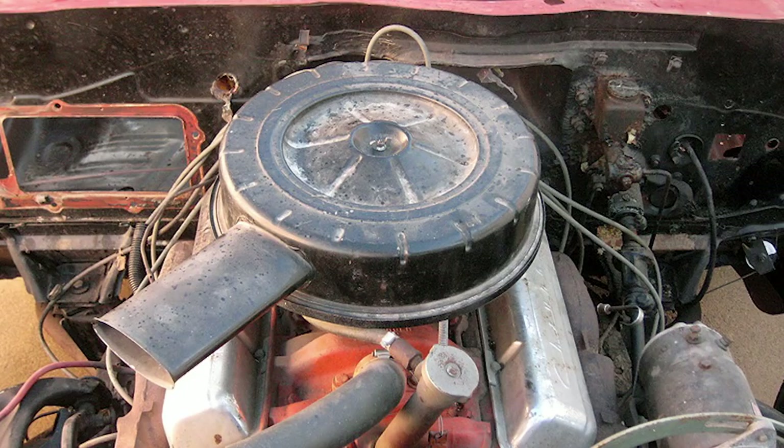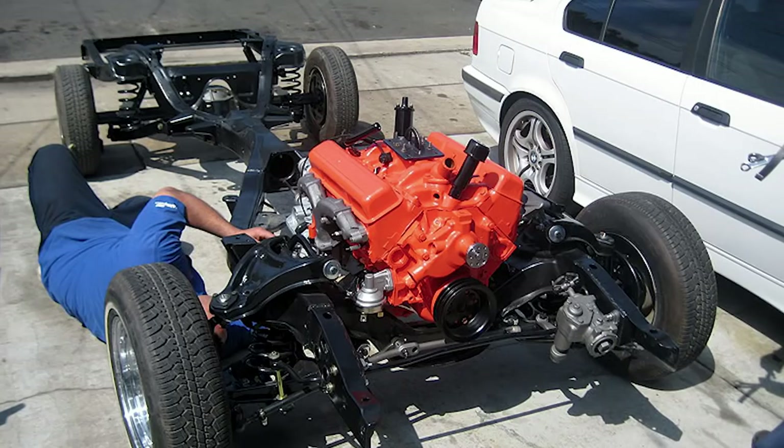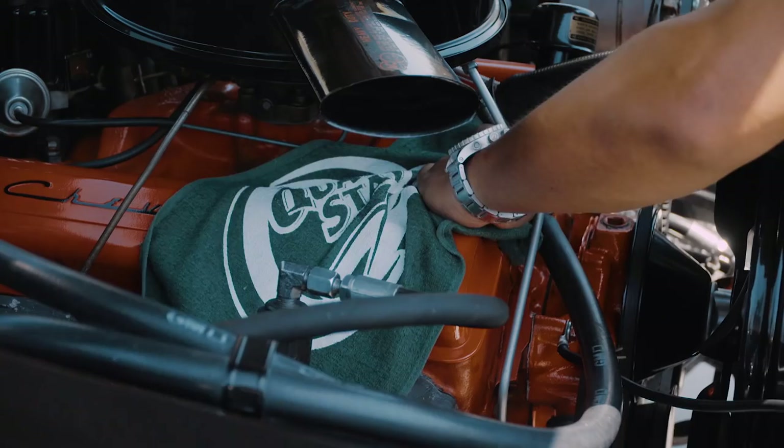The motor was really bad, so I pulled it. It's a 283, power glide. I had a friend who's a mechanic and he rebuilt it to the original specs. We painted it in Chevy Orange. It's got the old-school air filter — that genuine 1961 Chevy Impala feel to it.